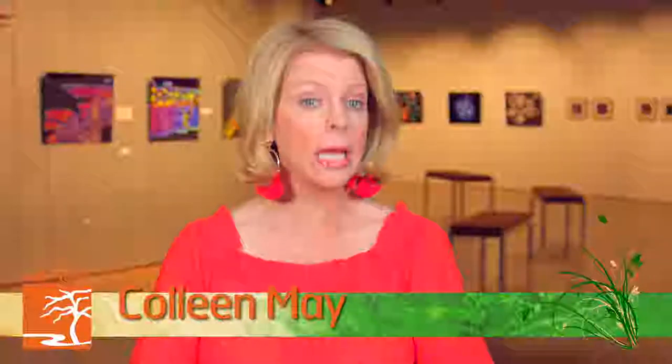Aristotle said the aim of art is to represent not the outward appearance of things, but their inward significance. Local artist Robert Rock Beliveau has taken that idea and literally magnified it. His work unveils an otherworldly panorama of fascinating shapes and colors found deep beneath the surface of some of our favorite fruits and vegetables.